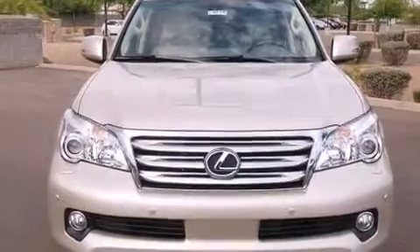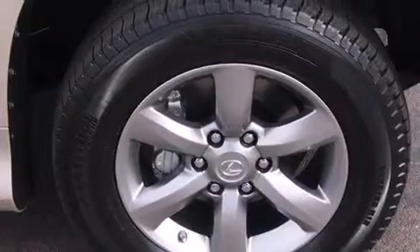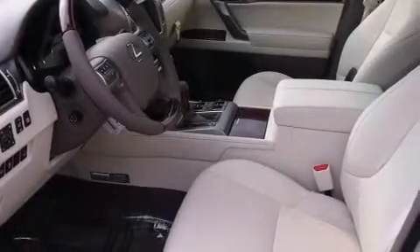Its top features include a heated steering wheel, heated seats, nine strategically placed speakers, and traction control and stability control systems.